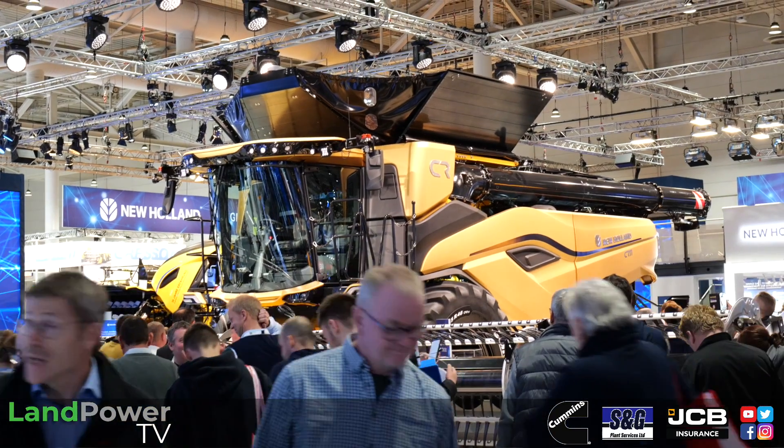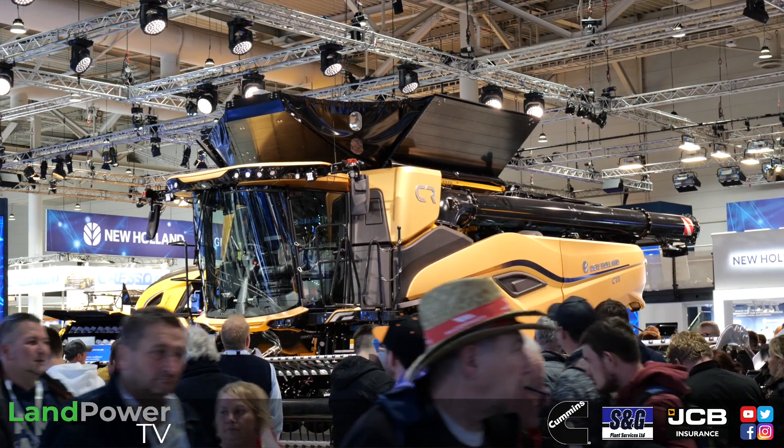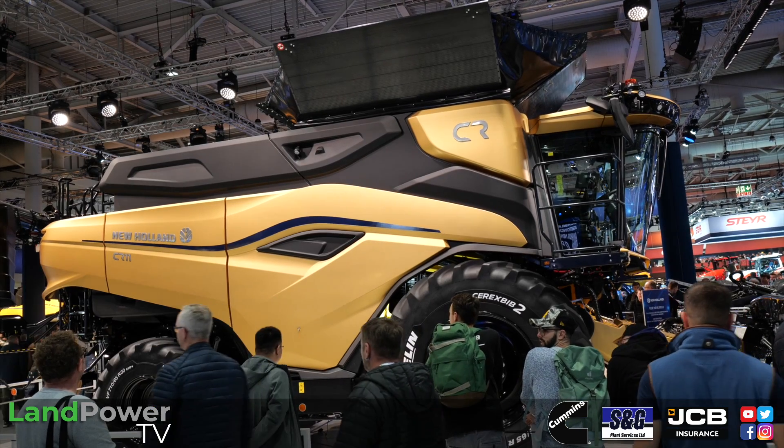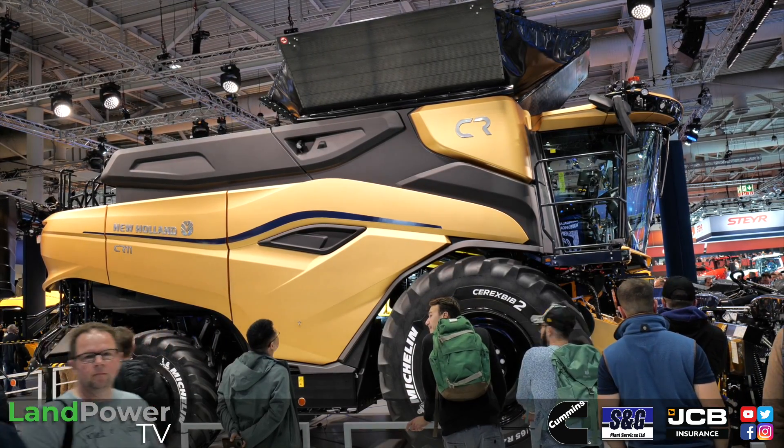The next stage of our tour around the New Holland stand brings us to this gargantuan machine, the New Holland CR11 Combine. This is a much-anticipated development in the New Holland Combine portfolio. Let's start at the beginning — tell me what it brings to the table.